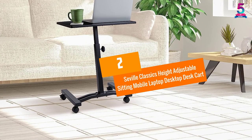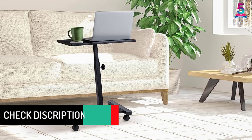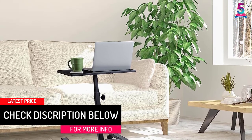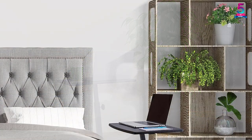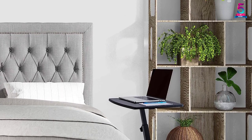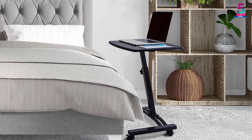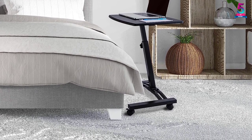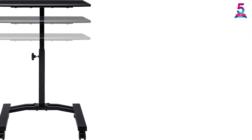At number 2, the Seville Classics Height Adjustable Sitting Mobile Laptop Desktop Desk Cart. This portable desk is minimalistic and sleek, featuring a heavy-duty steel frame in a sleek all-black finish. The tabletop uses an MDF material with a black vinyl finish, so this desk perfectly blends with any room design and setting. This portable desk also comes with wheels, allowing it to easily move from one space to another. The wheels are lockable, so you do not have to worry about the desk sliding around when in use.